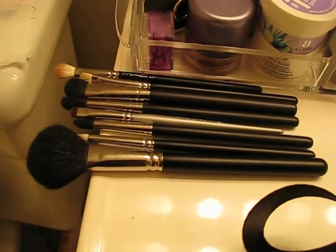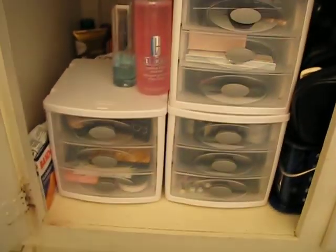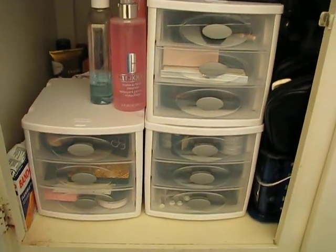This right here is my clear makeup that I use every day, some zit cream, my MAC Prep and Prime line filler, some face powders, and my lovely dirty brushes. Now we go under the sink, and this is where most of the rest of my makeup is.